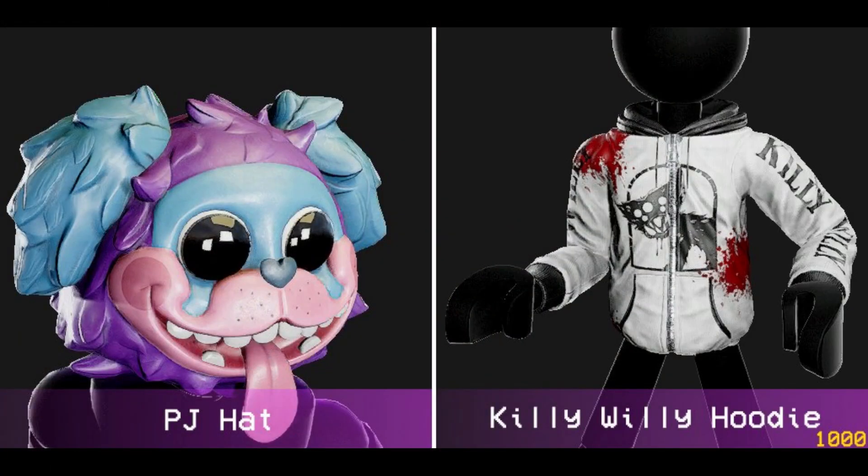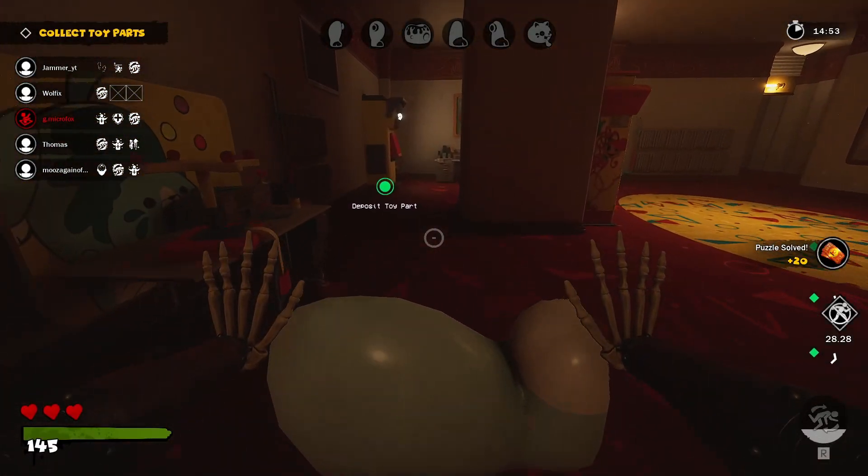This hoodie got leaked earlier with a PJ hat, so I don't know if we are gonna see the PJ hat in the future. But right now it isn't in the shop.